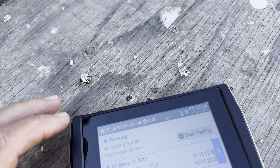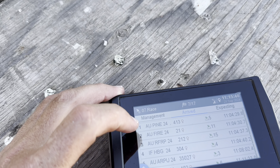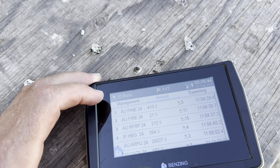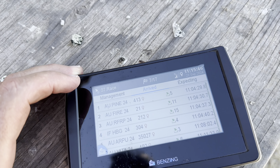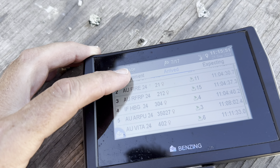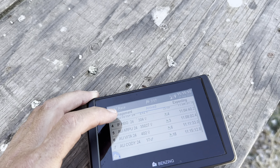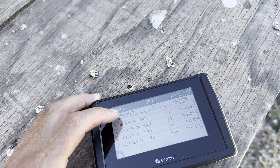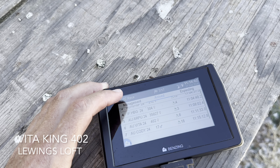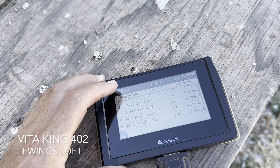Let's see. Jason Jordan 413 was first, then Firebird — they were probably on the drop together. Seven seconds behind: Robertson, then Cavender. ARPU — I believe that's Tate. Vita King 402 — who's Vita King? And then Cody. So we've got seven out of 17 here.